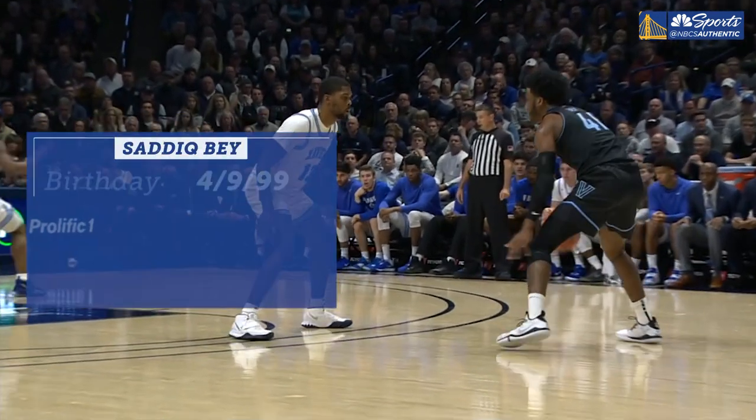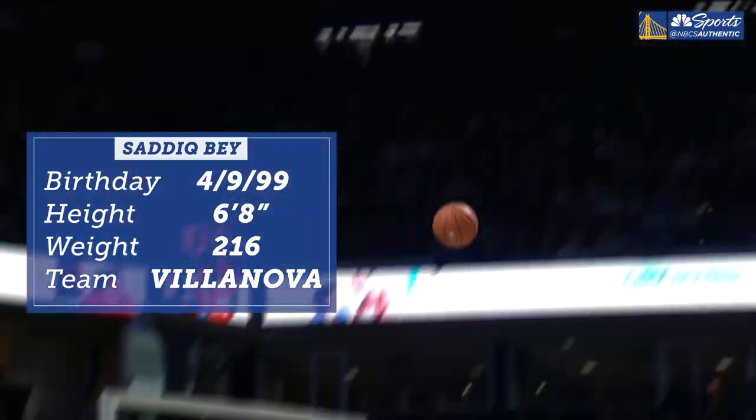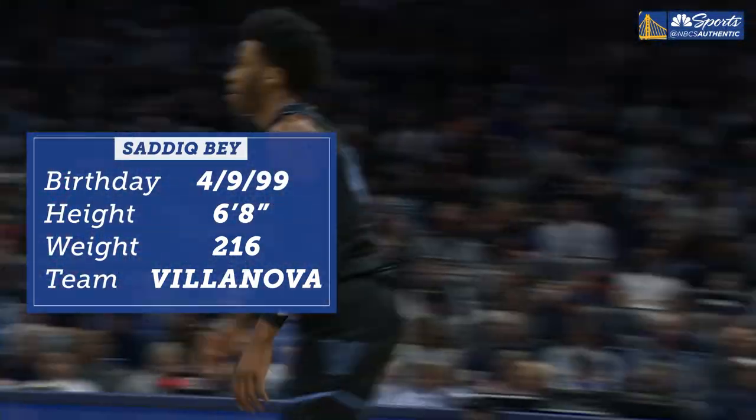Grant Liffman here alongside Rob Doster, and we are going to break down some big time draft prospects. First, let's start with one that you are very high on — that is Saddiq Bey. He's a sophomore out of Villanova. He's six foot eight, 216. What do you like most about him, Rob?